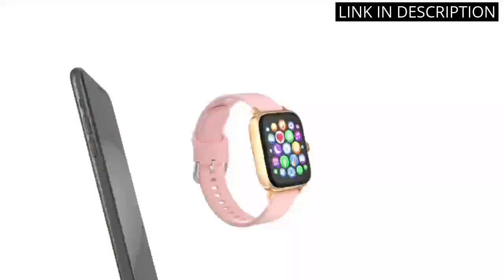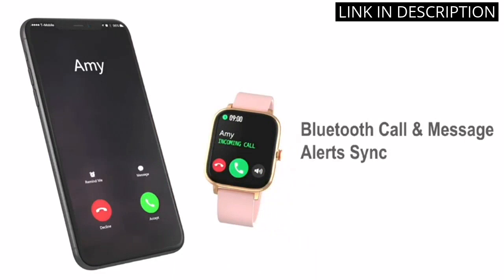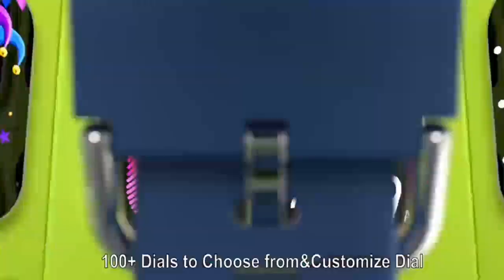Overall, I highly recommend this smartwatch to anyone looking for a stylish, functional wearable technology device.